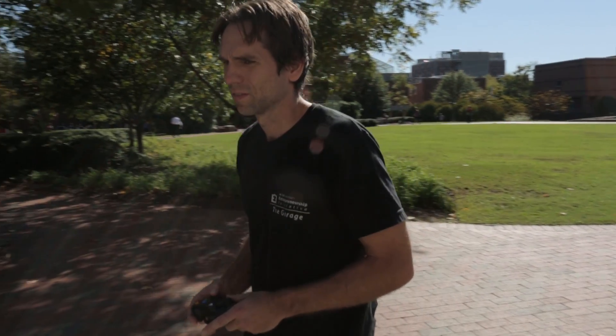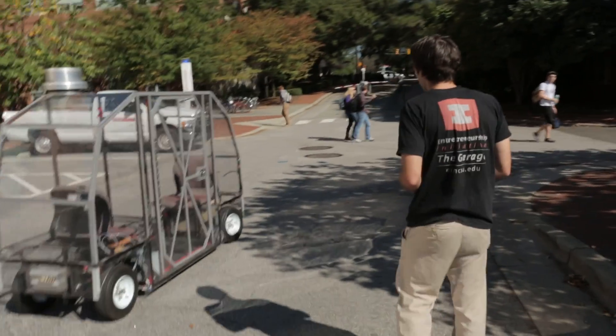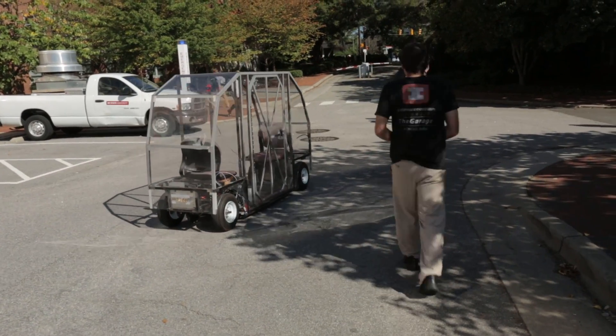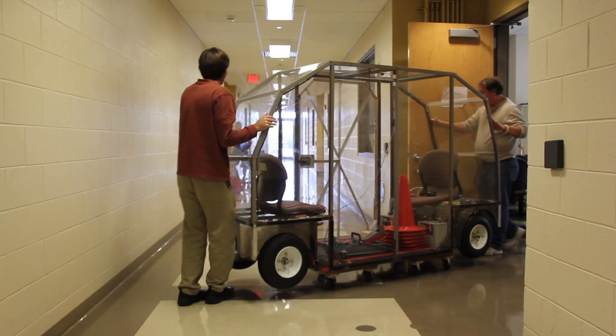The EcoPRT system started with Dr. Seth Holler and I having lunch and co-commiserating about the need for a better transportation system on campus. Seth has a PhD in mechanical engineering and is kind of the mastermind behind the whole thing.